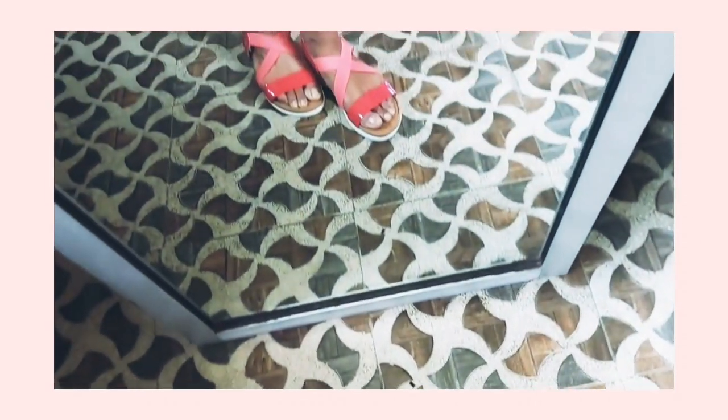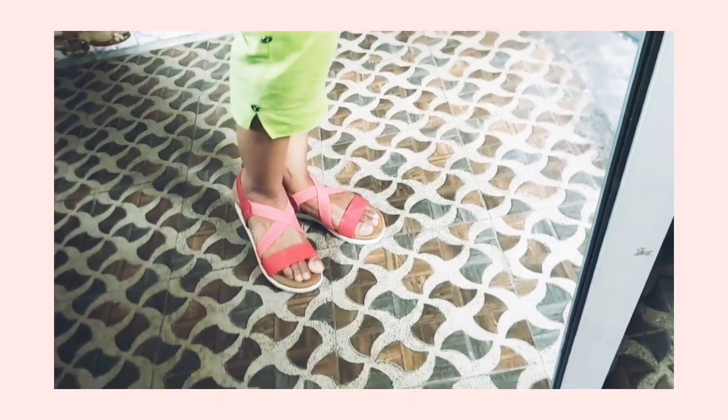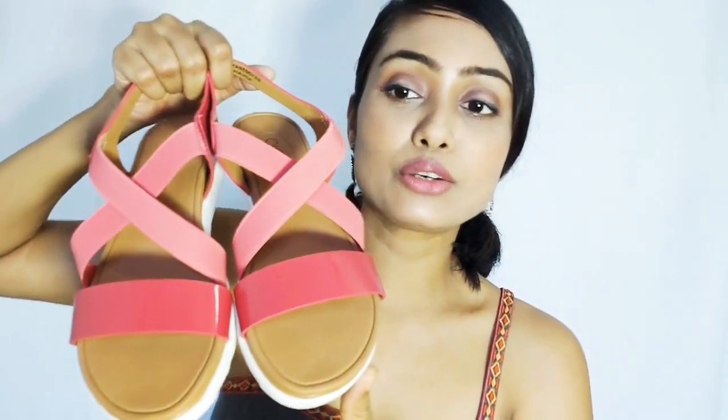It has a very bright and beautiful color. You can wear it with regular wear, and this portion is so comfortable. In college and office and in daily wear you can use it throughout the daytime, even with a suit, jeans, and dress — it will look very good if you wear it with a casual maxi dress.